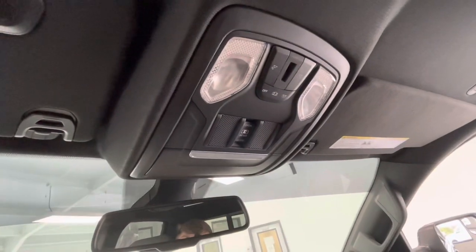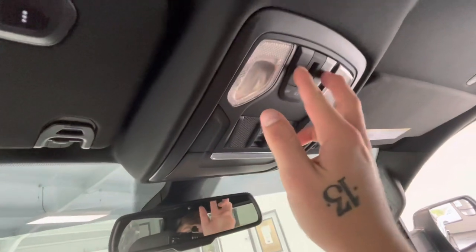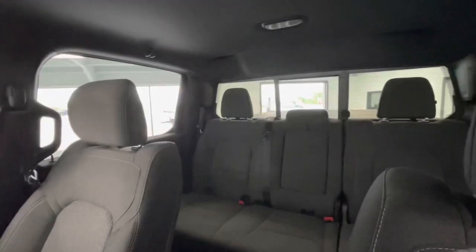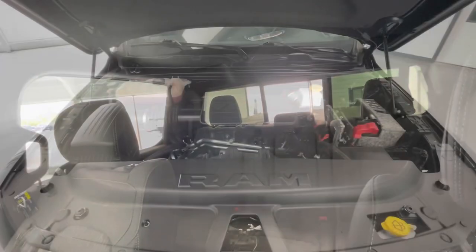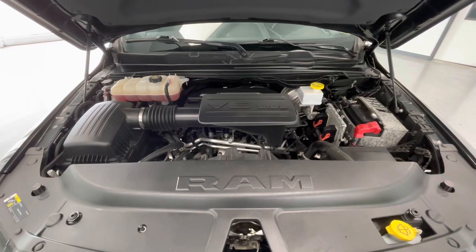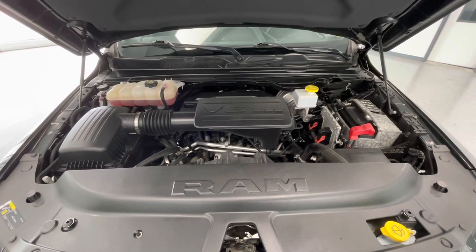To end the interior features: up top you will have a sunglass holder, your lighting options for driver and passenger, and the option to open and close your rear window. Taking a look underneath the hood, you'll find a 3.6-liter V6 DOHC 24-valve engine. You'll also notice that the engine bay is extremely clean and well-maintained, free of any evidence of oil or exhaust leaks.